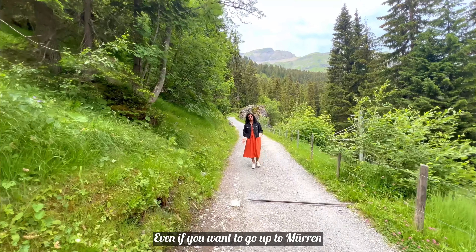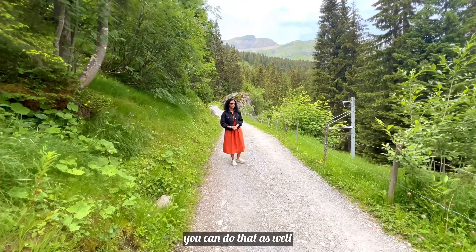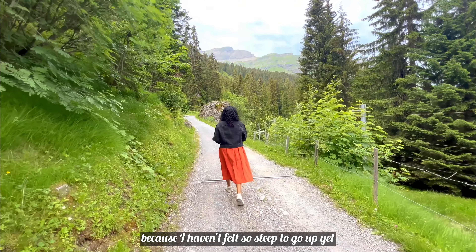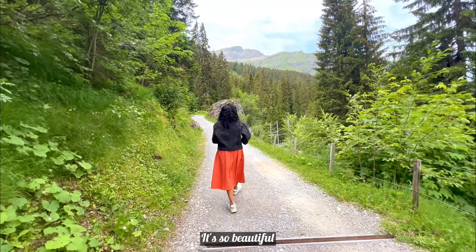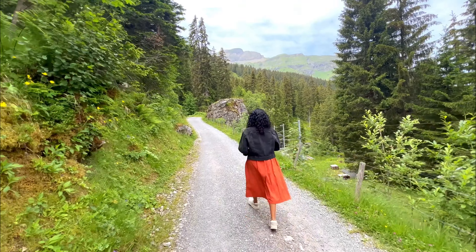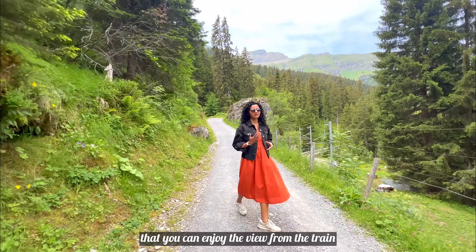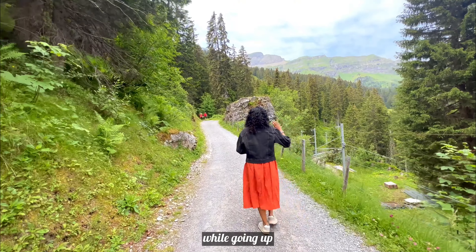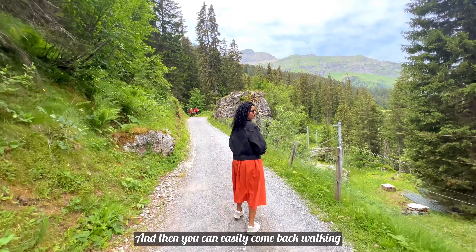Even if you go up to Mürren, you can still enjoy this trail. It is very beautiful and there is plenty of greenery. I would say that at least on one side you should take the train up and then walk back on the return.